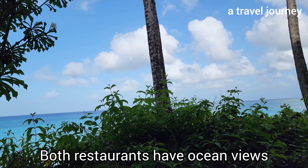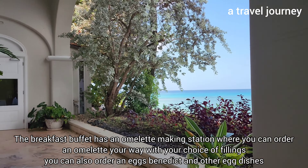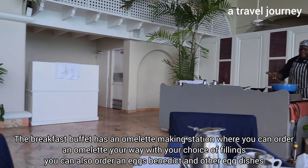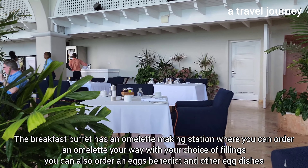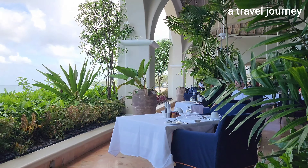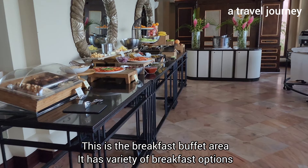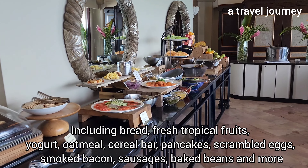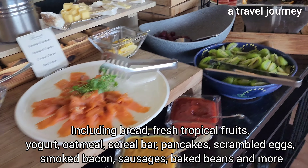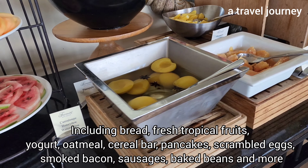Both restaurants have ocean views. The breakfast buffet has an omelet-making station where you can order an omelet your way with your choice of fillings. You can also order an eggs benedict and other egg dishes. The breakfast buffet area has a variety of options including bread, fresh tropical fruits, yogurt, oatmeal, cereal bar, pancakes, scrambled eggs, smoked bacon, sausages, baked beans, and more.